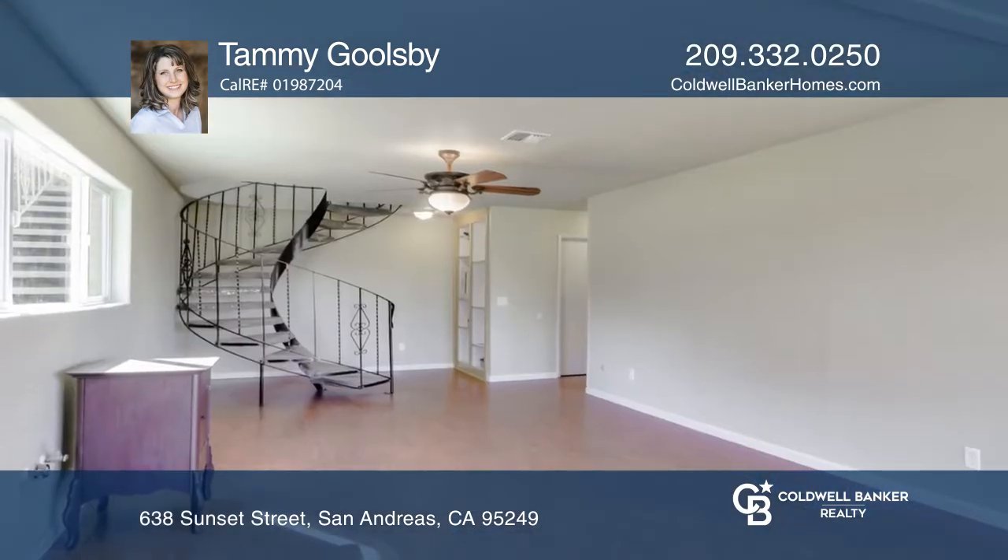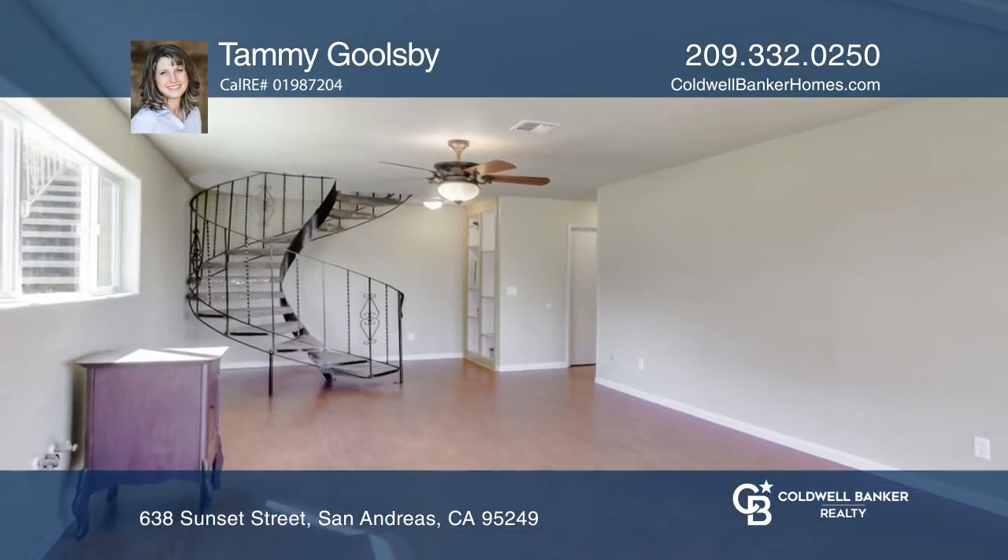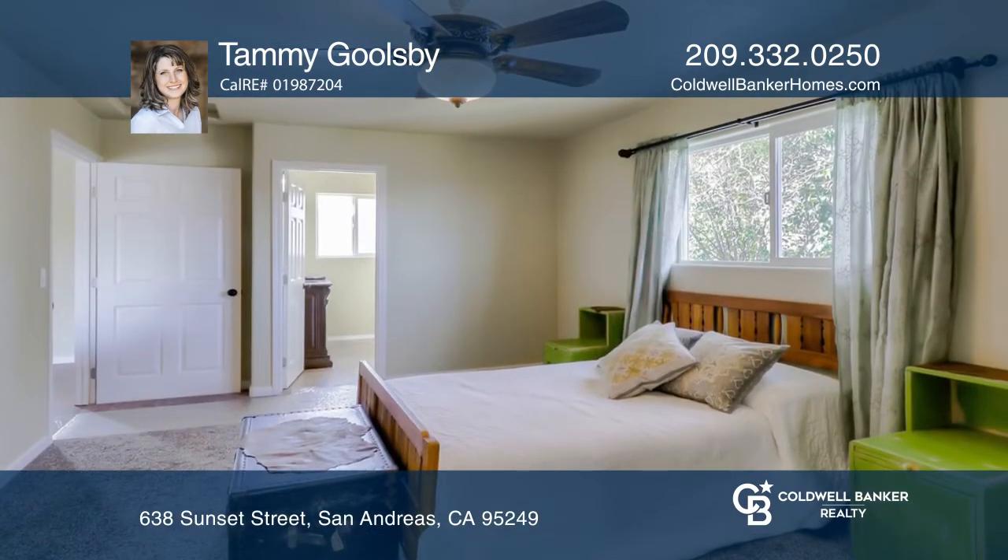The master bedroom is spacious, has a walk-in closet, and a large, updated bathroom with double sinks and a backsplash.